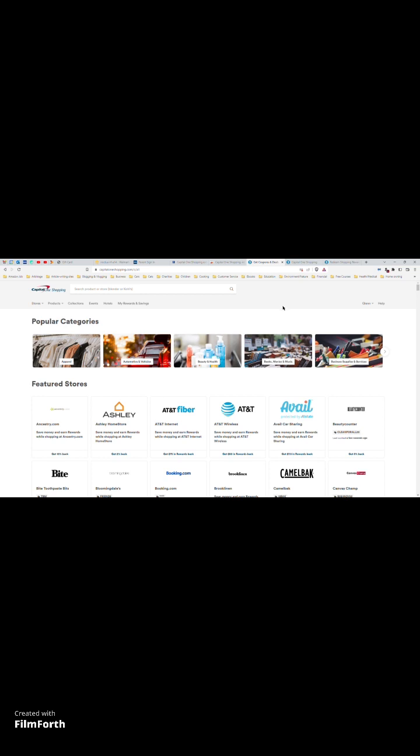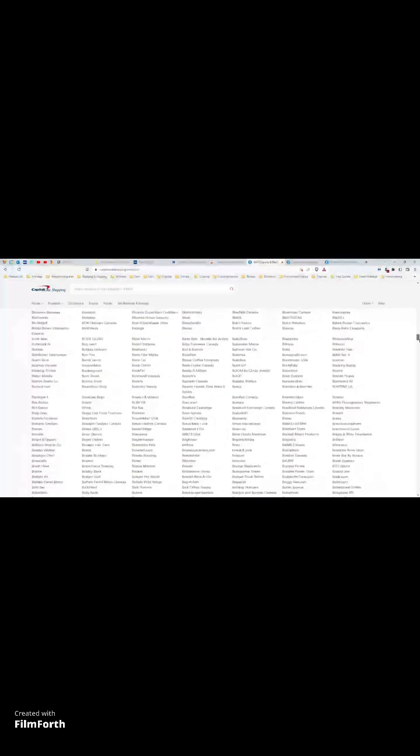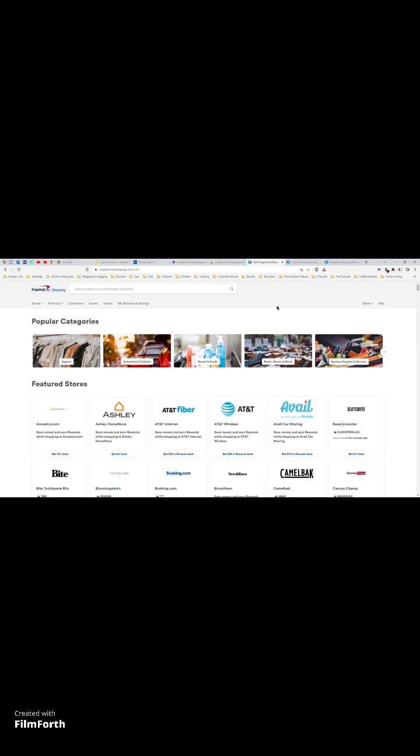The Capital One Shopping app has partnerships with literally well over a thousand stores. Here are just a few, but if you scroll down you can see the full list — that's got to be well over a thousand stores associated with this extension. Theoretically, whenever you shop on Amazon, because this app is specifically trying to siphon customers away from Amazon, it will compare Amazon prices to prices on all those other websites.